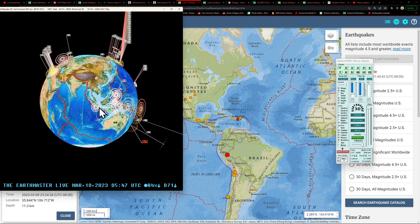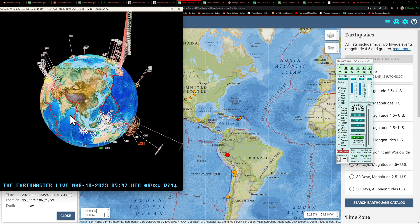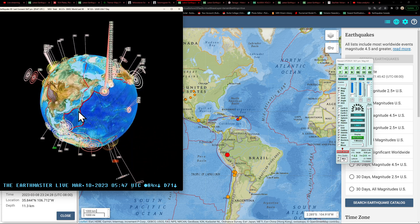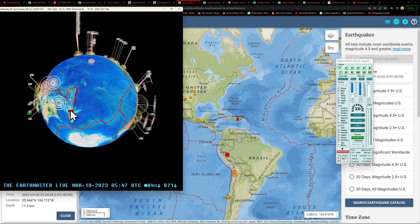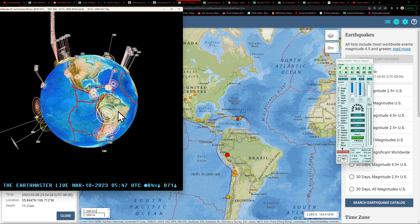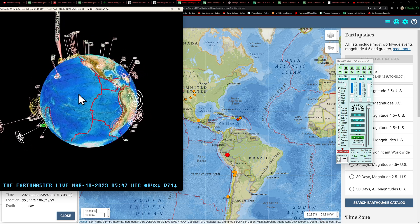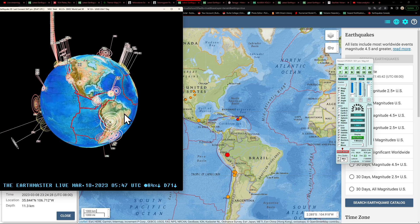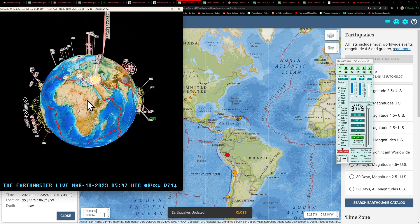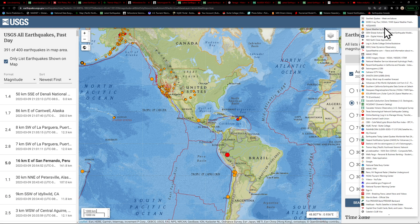There's a definitely noticeable uptick here across the Indonesia area with that 4.0 and previous quakes. Keep an eye on these volcanoes up along the Aleutian Islands. There's a lot of deeper movement taking place in areas we haven't seen much activity, and that could spell some trouble for the upstream regions of the Peru-Chile Trench. We'll continue to watch that.